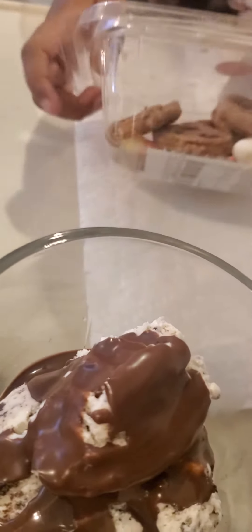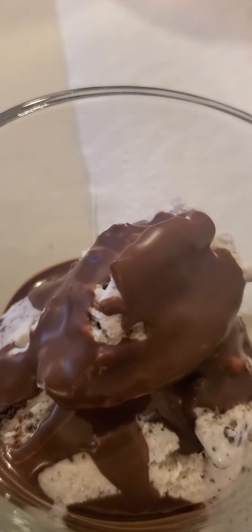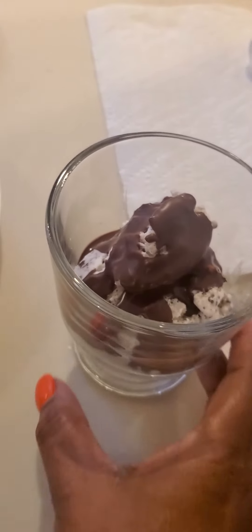We got pretzels — put it over here so they can see it. Those chocolate-covered pretzels, that's what they like. It's getting there — okay, test it out and see if it's hard.